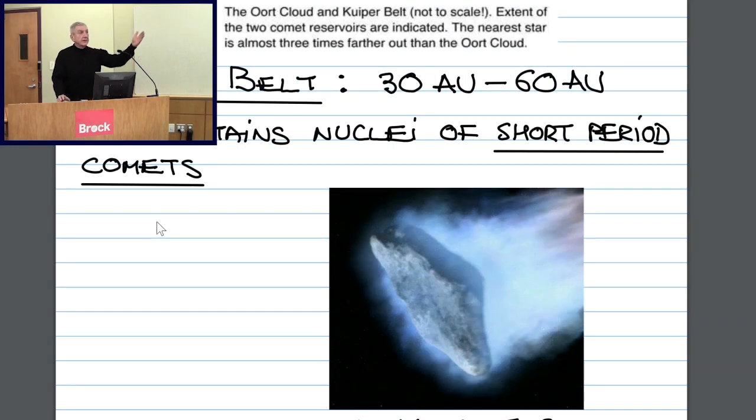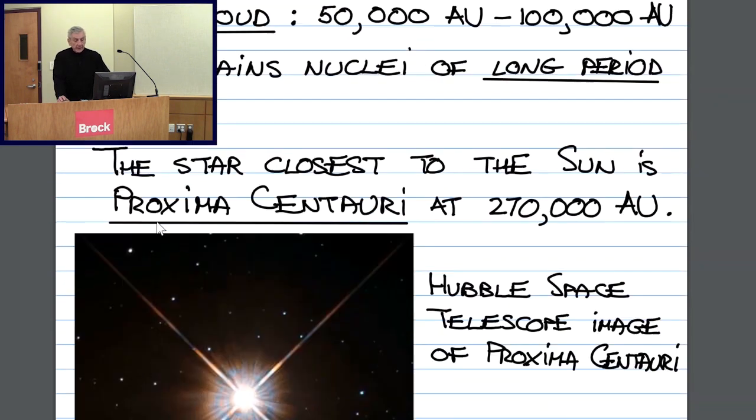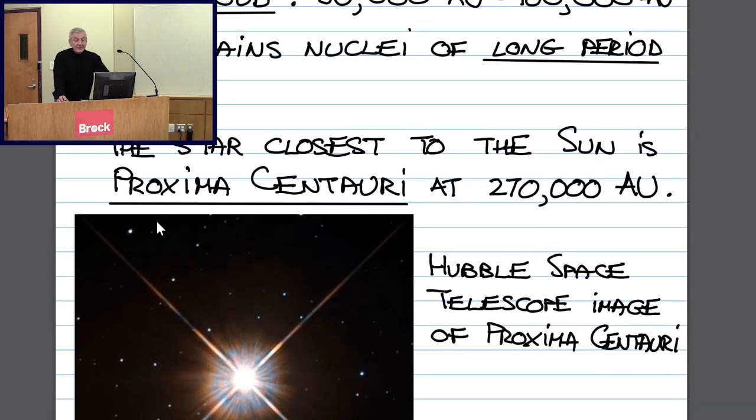If we increase the scale by another factor of 100, we start seeing stars that are closest to the sun and us revolving around the sun. The star closest to the sun is so-called Proxima Centauri. It is at a distance of 270,000 astronomical units. And you see that the distances to even the closest stars are expressed by large numbers if we use the astronomical unit as the yardstick.